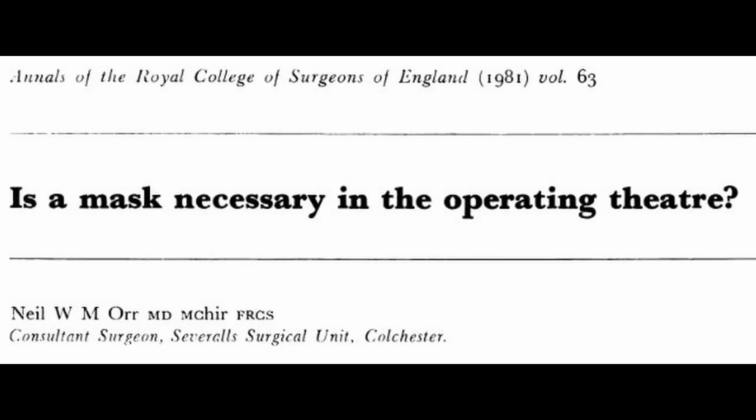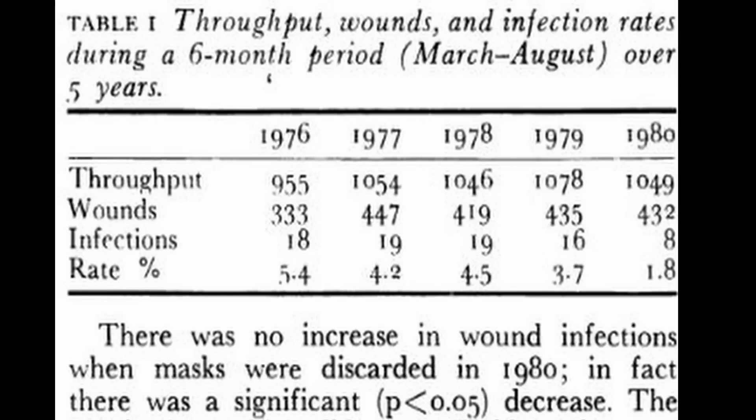Face masks in the operating room actually date back to 19th century Germany. There have been observational studies which cast doubts on whether face masks are needed in the operating room. There was an observational study back in 1981 in England where no one in the operating room wore masks for six months. Comparing to the preceding four years, when masks were worn there were about 16 to 19 infections, but during the six months with no masks there were only eight infections — a statistically significant difference. The infections cultured during the mask-free period bore no relationship to the bacteria cultured from the surgical staff's nose and throat.